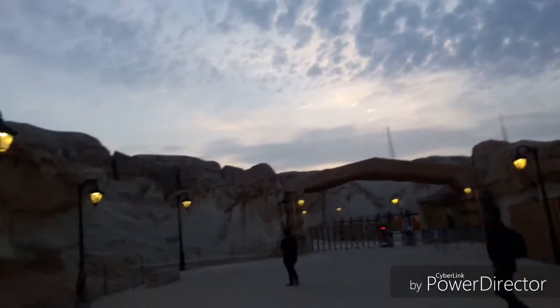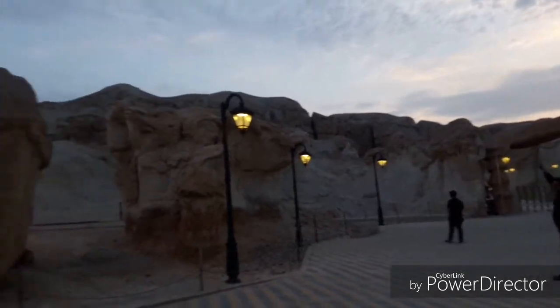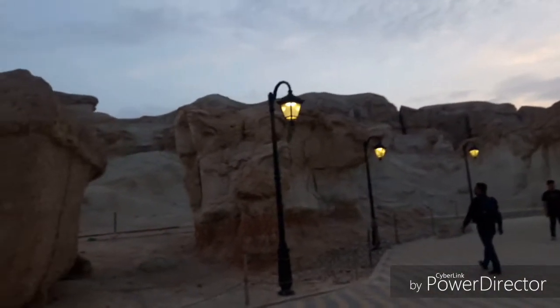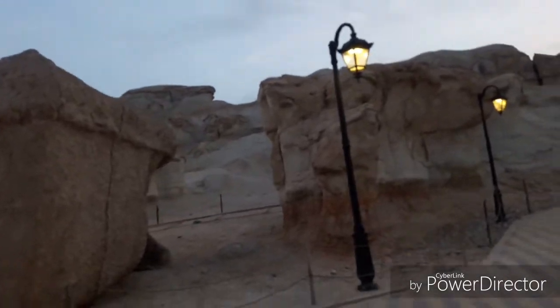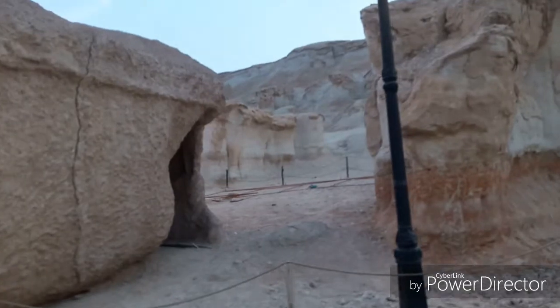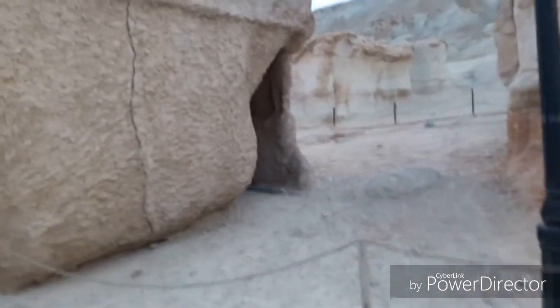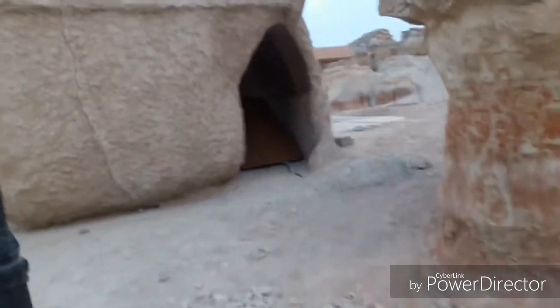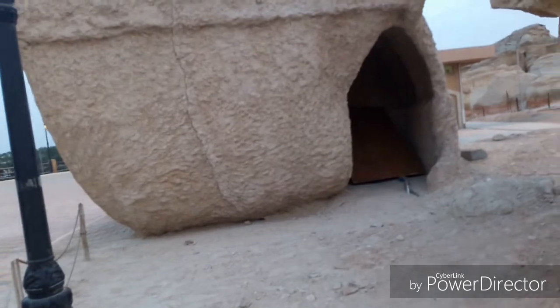The tattoo guy we saw inside — he's up there at the top. This is so crazy. Just imagine — this was an ocean before. And look at that — they made a room inside the stone.